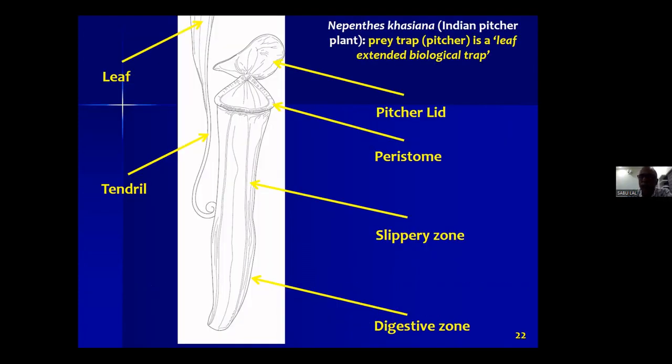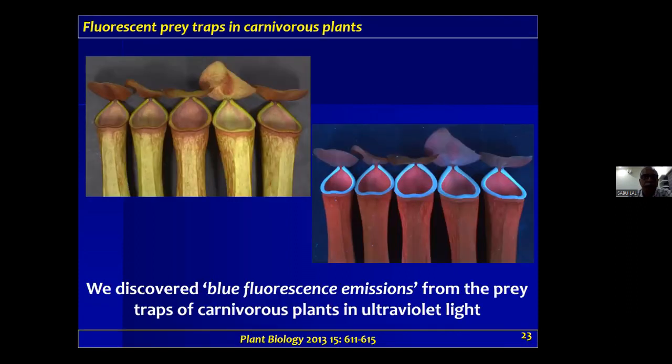Surprisingly, I am basically a chemist interested in studying chemical molecules in plants. We started looking at this particular pitcher plant about 15 years ago. We brought these pitcher traps into our lab for a chemical study, and rather accidentally, we put one of the pitchers into a UV scanner set at ultraviolet 366 nanometers.